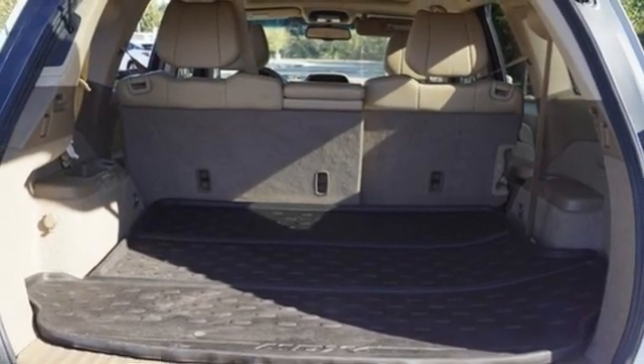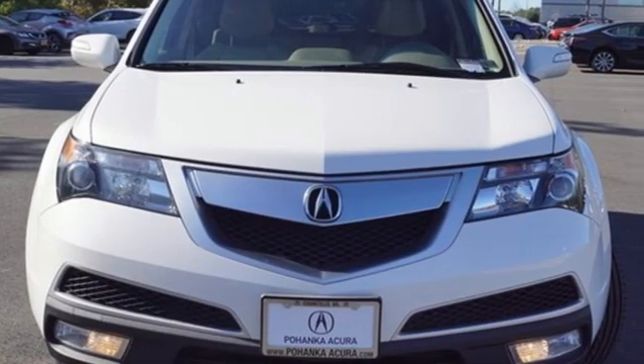Dual zone climate control, rear camera parking sensor, and V6 engine.